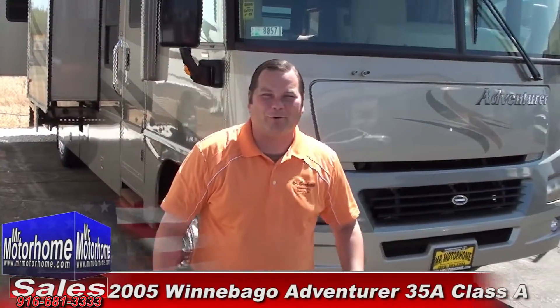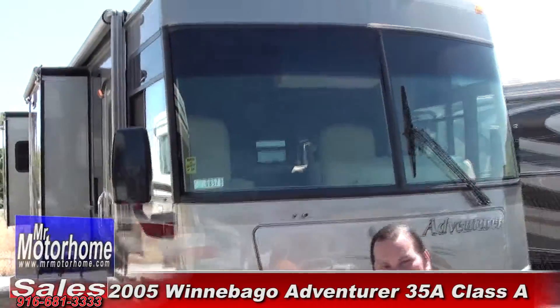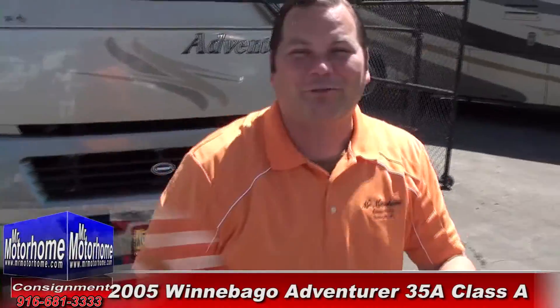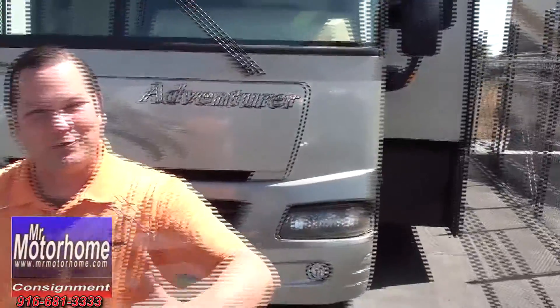Mitzi RV Guy here from Mr. Motorhome, bringing you only the very nicest in pre-owned motorhomes anywhere. This is a 2005 Winnebago Adventurer, the 35-footer. It's in fantastic shape inside and out. Let's start out by showing you the inside.